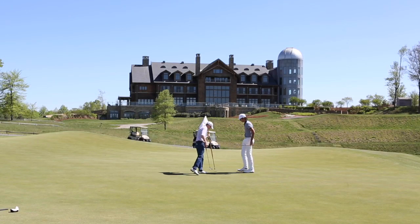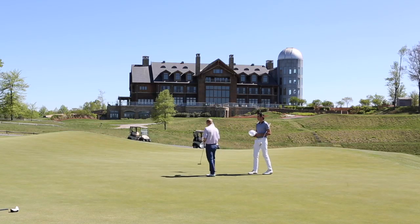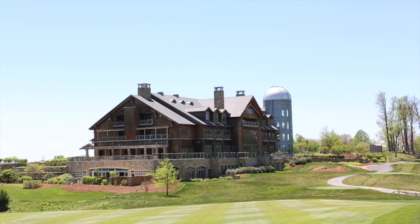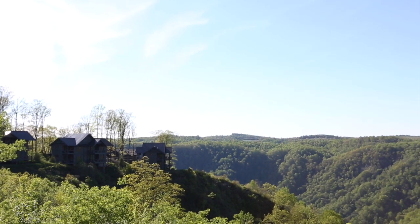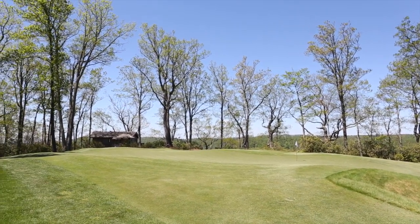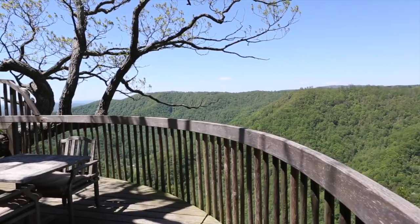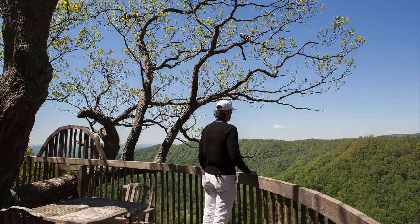Though we stuck to golf during our quick day trip, Primland offers a host of activities to guests, meaning a full weekend here is ideal. And while there are rooms in the lodge and plenty of cabin options too, I'd recommend snagging one of the treehouses behind number 4 green, which provides a studio-style room with quite the view. It just doesn't get any better than that.